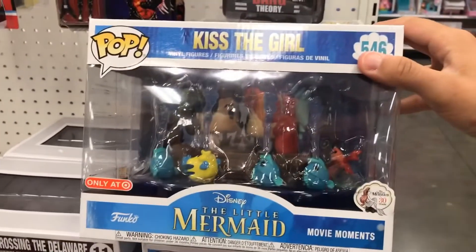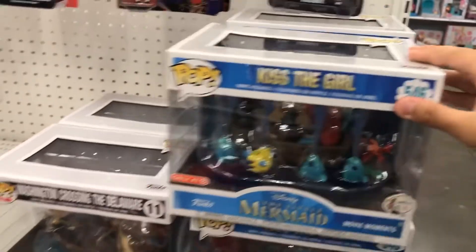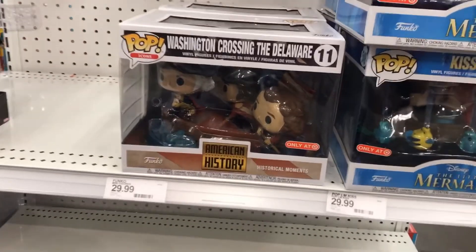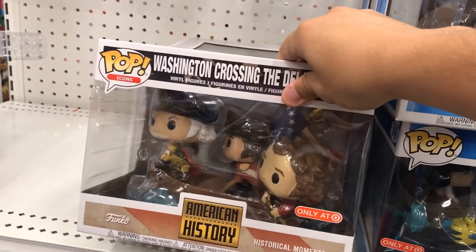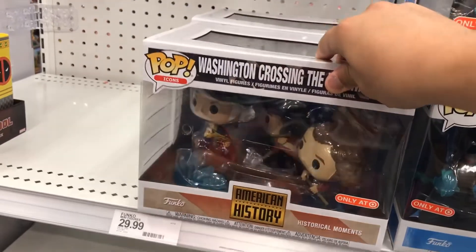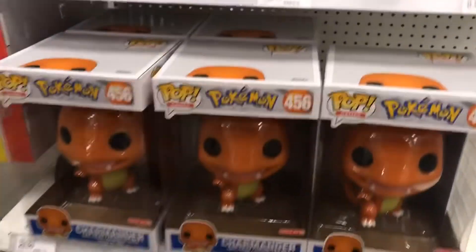They still don't have the patinas out yet. We have the Little Mermaid 'Kiss the Girl' one, which looks pretty amazing - that looks really cool actually. We have Washington Crossing the Delaware, which is pretty awesome also. I'm considering getting that - that's a pretty sick pop right there. And we have more of the Charmander inventory right here.